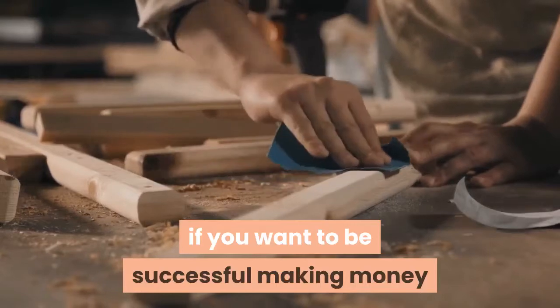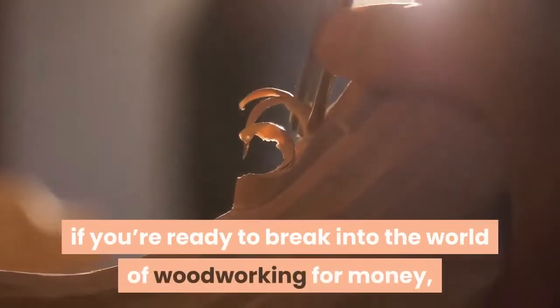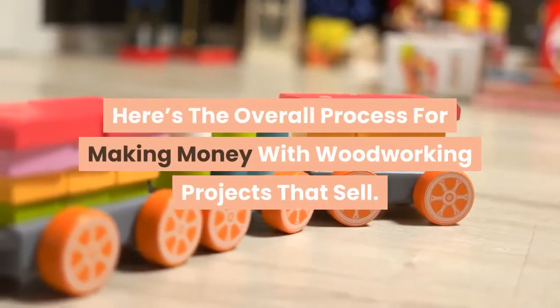You need a plan going forward if you want to be successful making money with woodworking projects that sell. So here's the plan: if you're ready to break into the world of woodworking for money, then grab a drink, have a seat, and keep watching. Here's the overall process for making money with woodworking projects that sell.